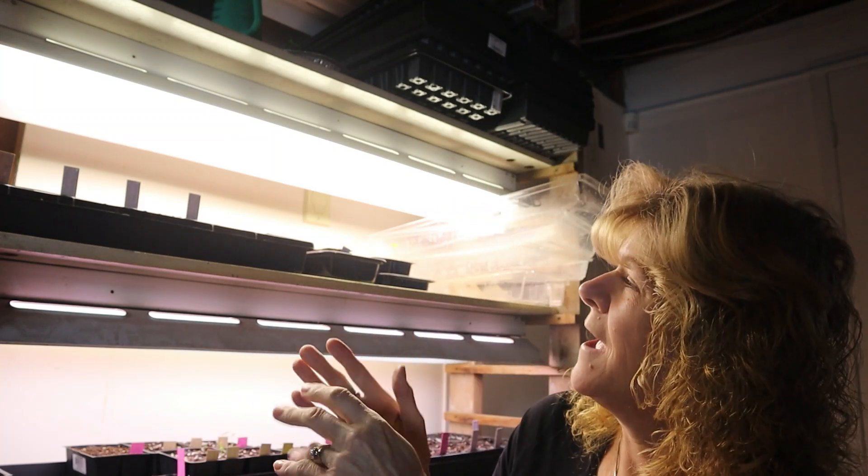It's Cheryl here with Caribou Country Lifestyles. I'm sitting here in front of my seeds that I've started on my seed starting stand, and I just want to show you some of the seeds that have sprouted and have not sprouted. So let's take a look.